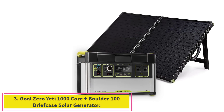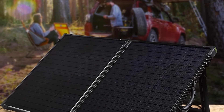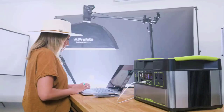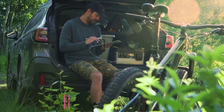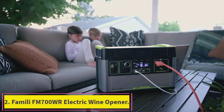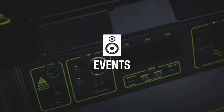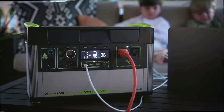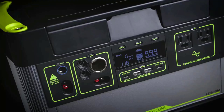Number 3: the Goal Zero Yeti 1000 Core Plus Boulder 100 Briefcase Solar Generator. Yeti is long-renowned for making some of the best outdoor gear money can buy, so when the company launched its Goal Zero line of solar generators, it was no surprise that they turned out to be awesome. The 1000 Core model's balance between capacity and portability makes it perfect for taking on the road and going camping. It offers 82 phone charges, 20 laptop charges, or upwards of 15 hours for a portable fridge, depending on wattage.